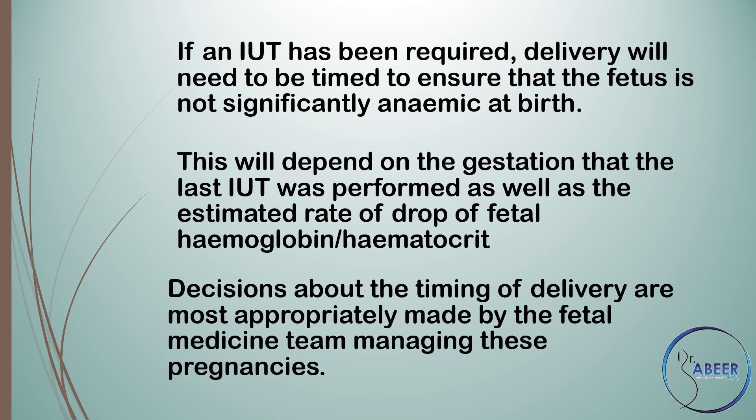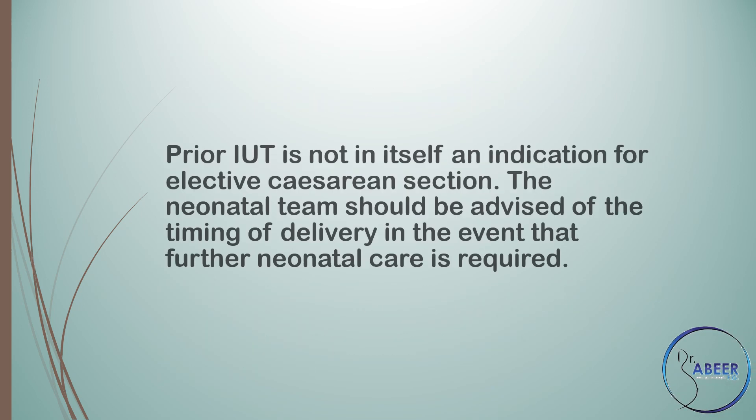Decisions about the timing of delivery are most appropriately made by the fetal medicine team managing these pregnancies. Prior IUT is not in itself an indication for elective cesarean section. The neonatal team should be advised of the timing of delivery in the event that further neonatal care is required.